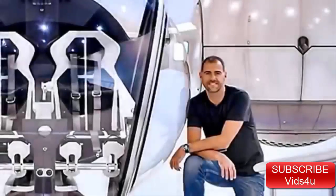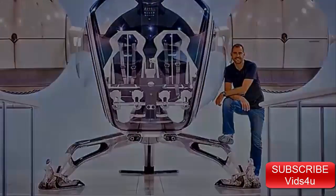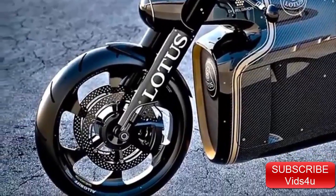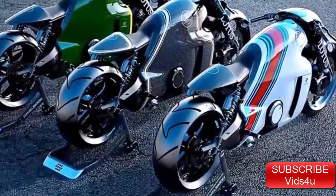And it's no wonder. Designed by Daniel Simon, best known for his work on Tron Legacy Light Cycles and the bubble copter in the 2013 movie Oblivion, the C-01 looks as if it comes straight out of a science fiction movie. The engine, which is artistically shrink-wrapped with carbon fiber and aluminum — a look inspired by the legendary Lotus 49 Formula One car of the 1960s — helps make the C-01 one of the most beautiful motorcycles ever made.